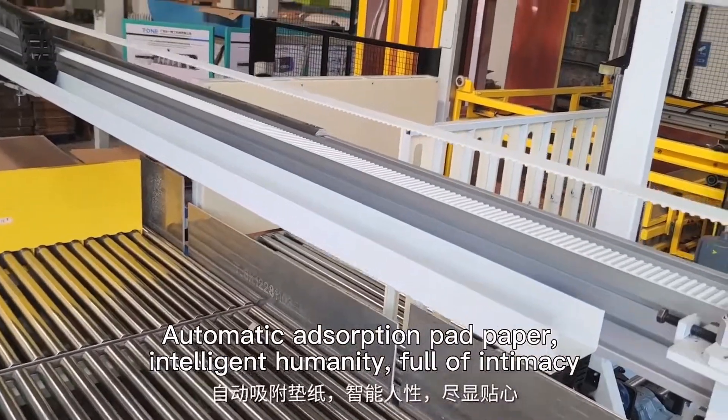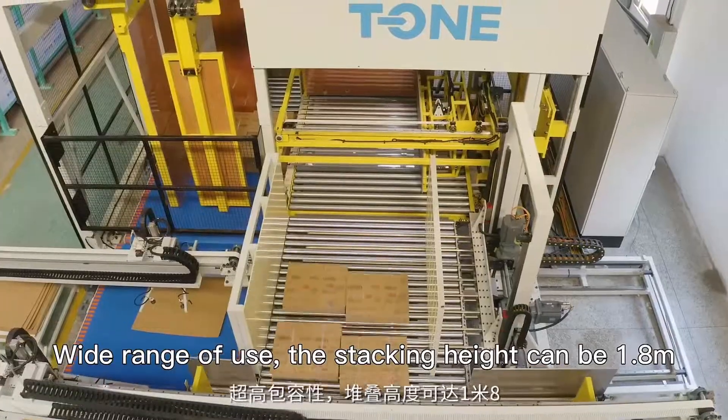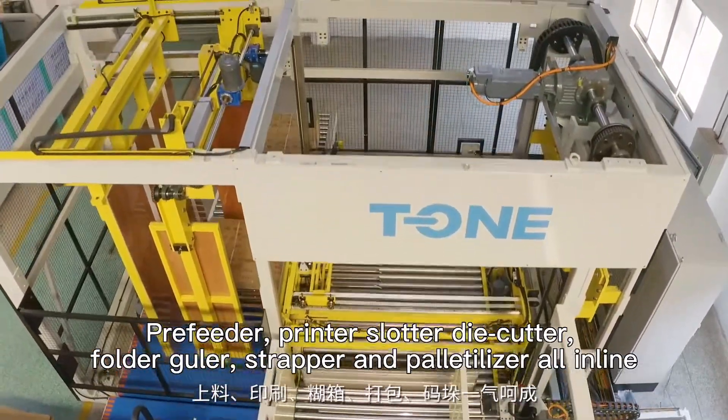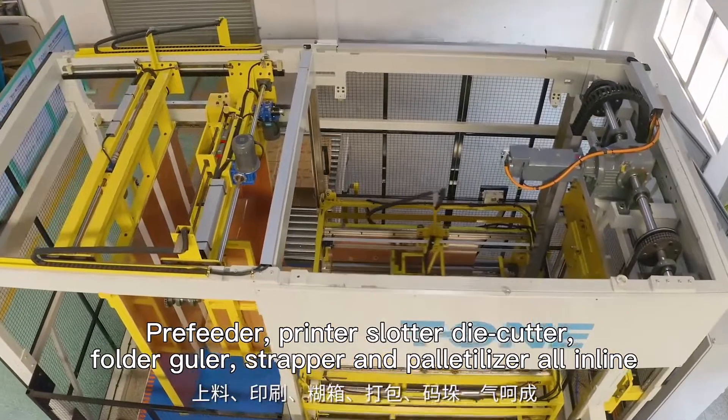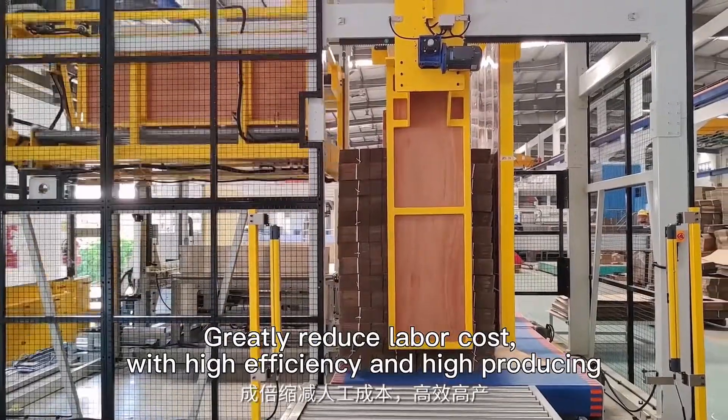Automatic adsorption pad paper — intelligent, fully intimate design, wide range of use, stacking height can be 1 meter. Free feeder, printer slotted die cutter, folder gluer, strapper, and palletizer all in line, greatly reducing labor costs with high efficiency and high output.